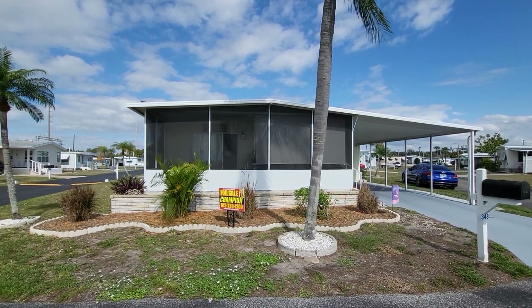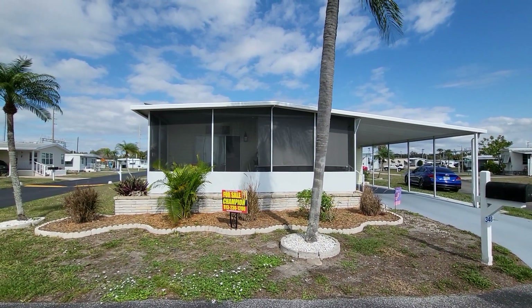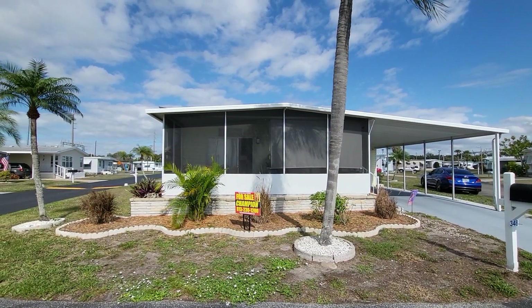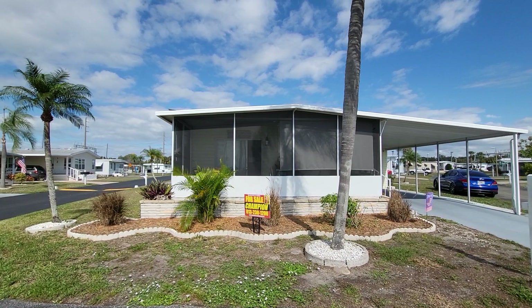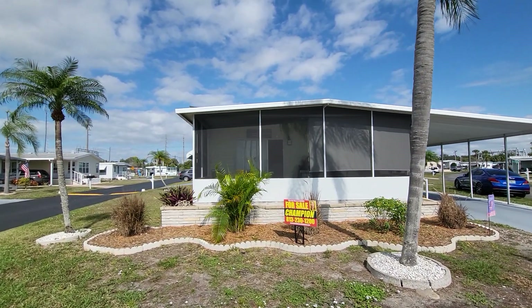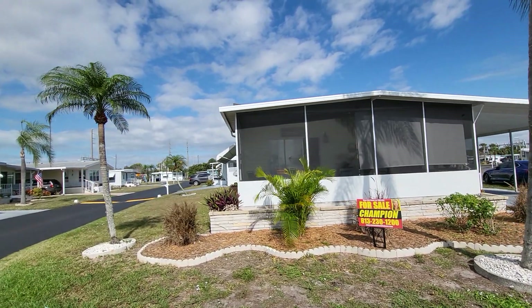This is Champion Mobile Home Brokers video tour of 348 Limeberry Place in the 55 and over age qualified community of Ridgewood Mobile Home Community in Venice, Florida. This is our newest listing and this is quite the stunner.